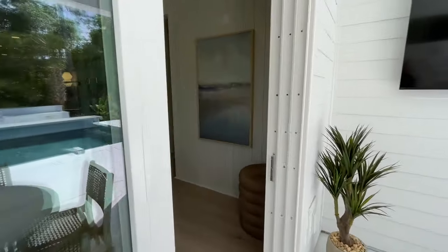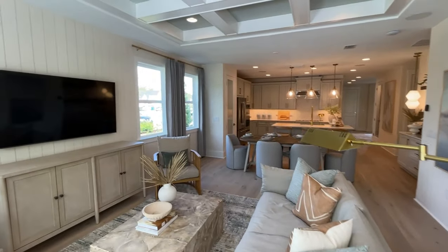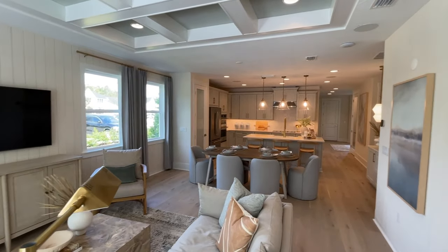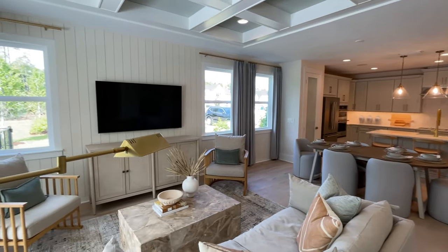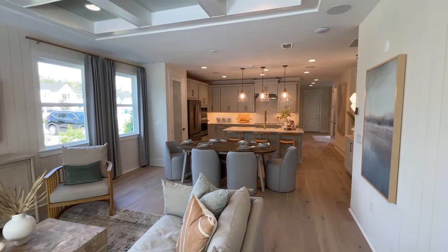How many floor plans do you have here in Crosswinds? We have a total of five floor plans. The square footage starts at just over 1,600 square feet, and then they move to just over 2,400 square feet — so 1,600 to 2,400 square feet with Toll Brothers here at Crosswinds.